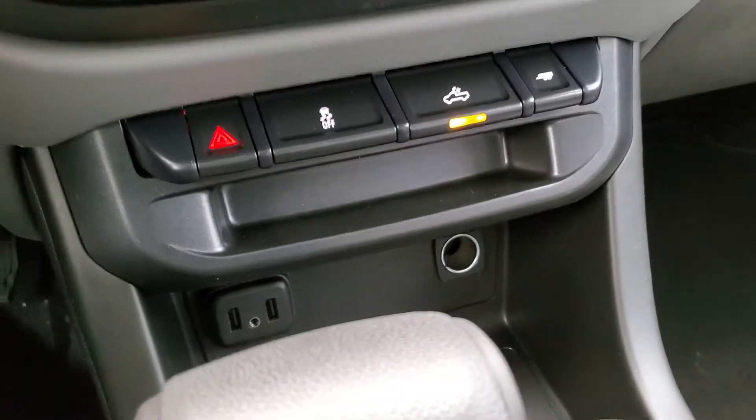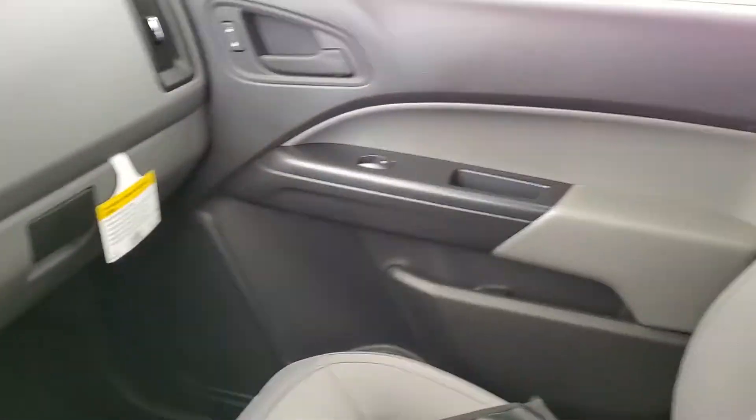Also included are USB charge ports, cloth interior, and enough space to comfortably seat 4 with room for storage.